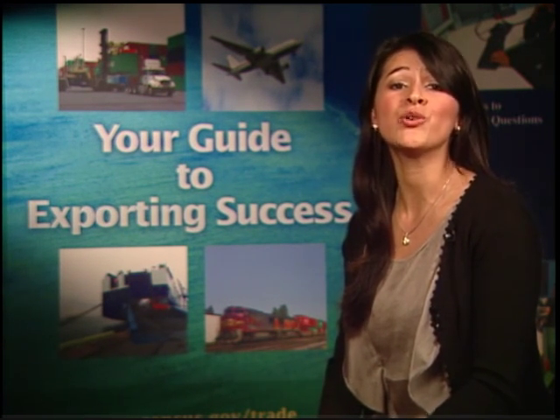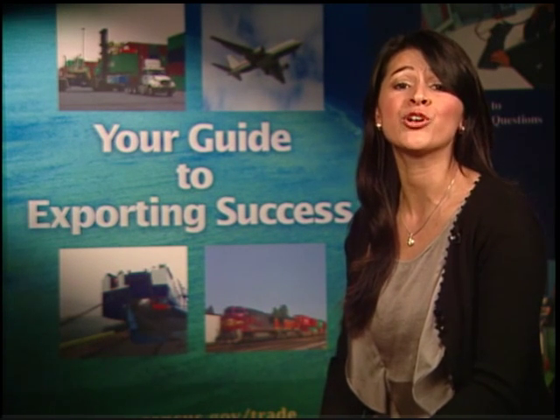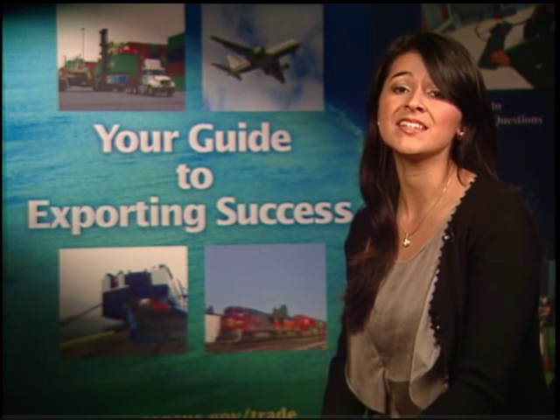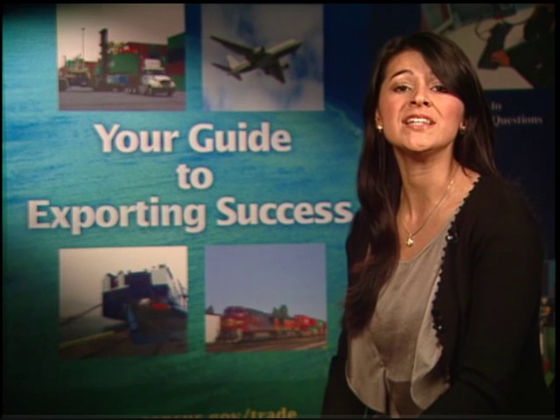Hello, I'm Claribel. In our first video, we learned that by law, as an exporter, you have certain responsibilities before your goods leave the U.S. A small percentage of all goods shipped need an export license. The first step for determining if your product needs a license is to find its Export Control Classification Number, or ECCN, on the Commerce Control List.